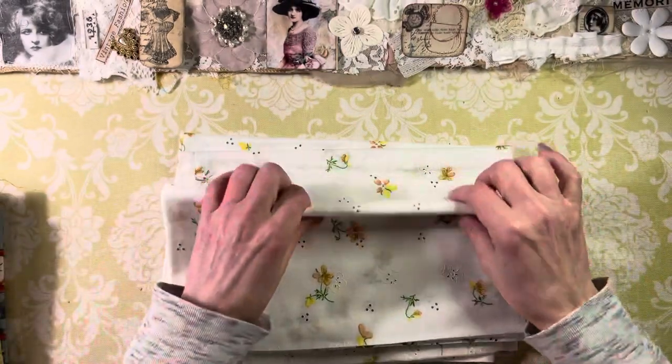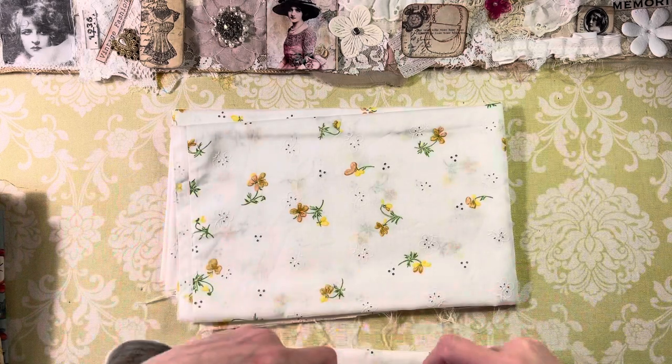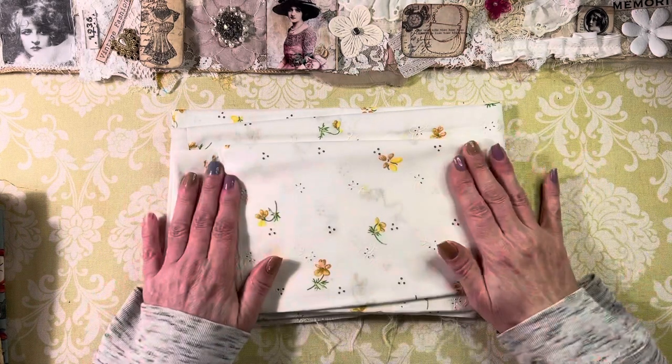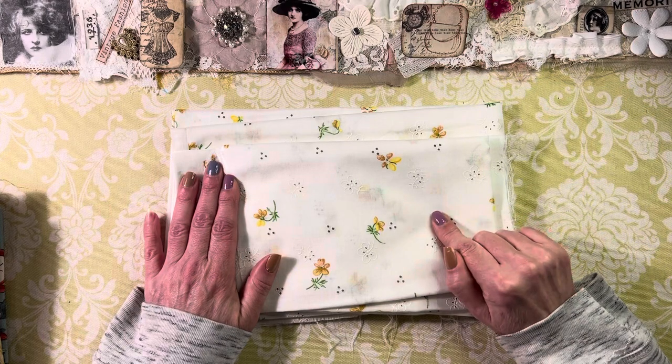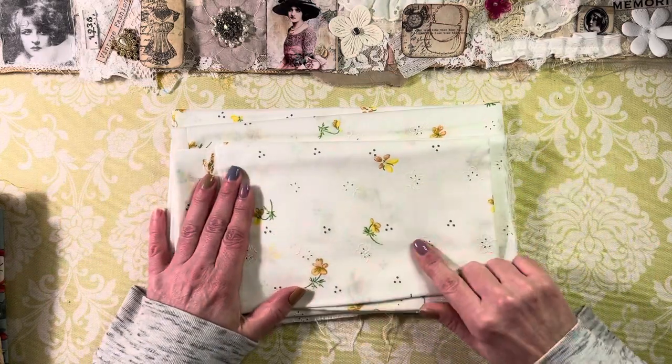Very soon this will be going in a slow stitch kit — this will be part of our spring 'Jump Into Spring' slow stitch kits. How lovely is that!